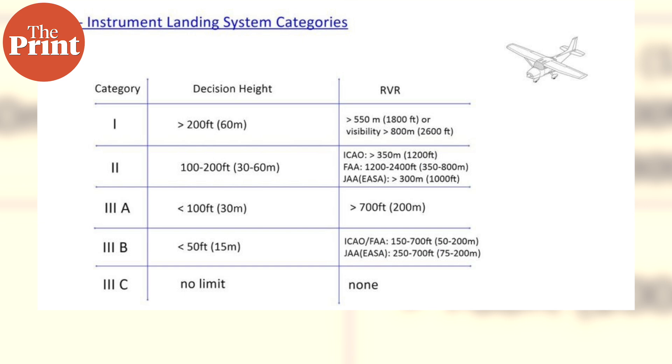ILS has three performance categories. In Cat 1, landings can be executed with a decision height — the lowest height or altitude while approaching descent — of not lower than 60 meters and a runway visual range of not less than 550 meters. In Cat 2, the runway decision height cannot be lower than 30 meters and the visual range cannot be less than 350 meters.